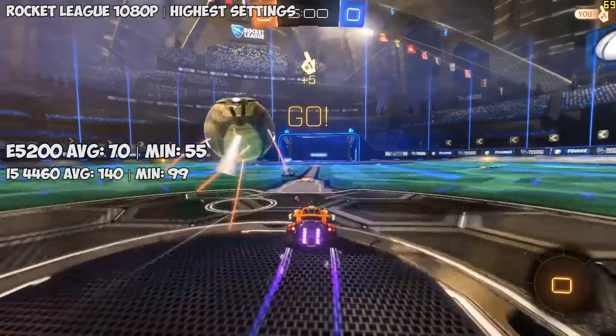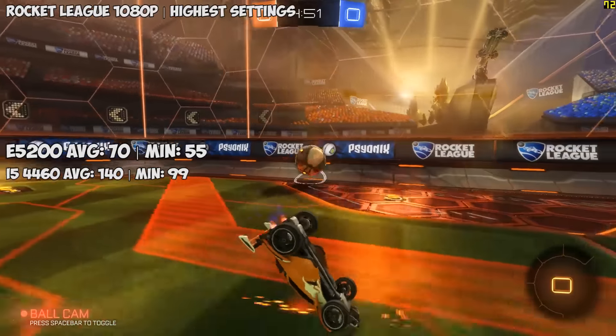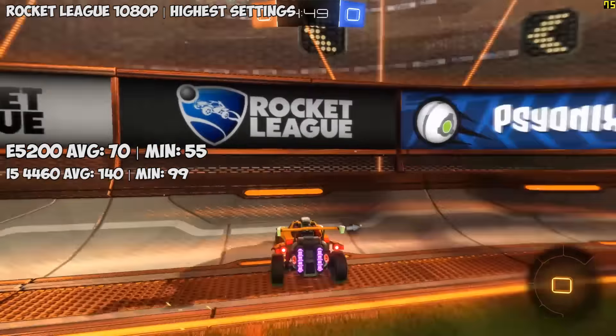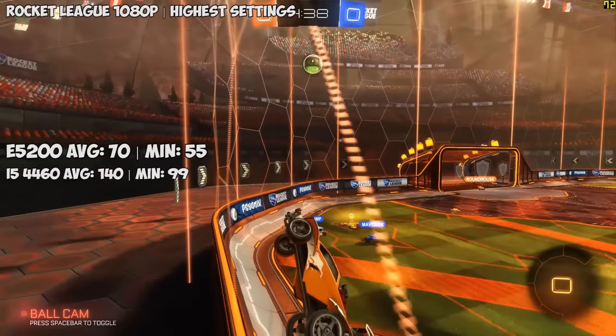We tested something a little less demanding — Rocket League for our last test, which ran perfectly at anywhere from 60 to 80 frames per second, 70 being the average, even at the highest settings. There was no sign of lag or slowdown, and if you bought a new GPU like the GTX 1060 before you had a chance to upgrade anything else, you would still be having an okay time with a lot of games.